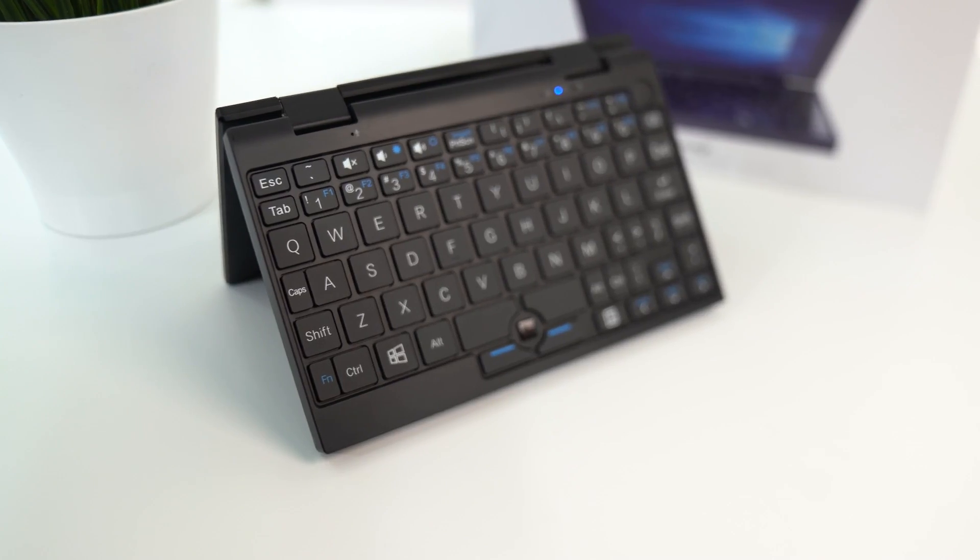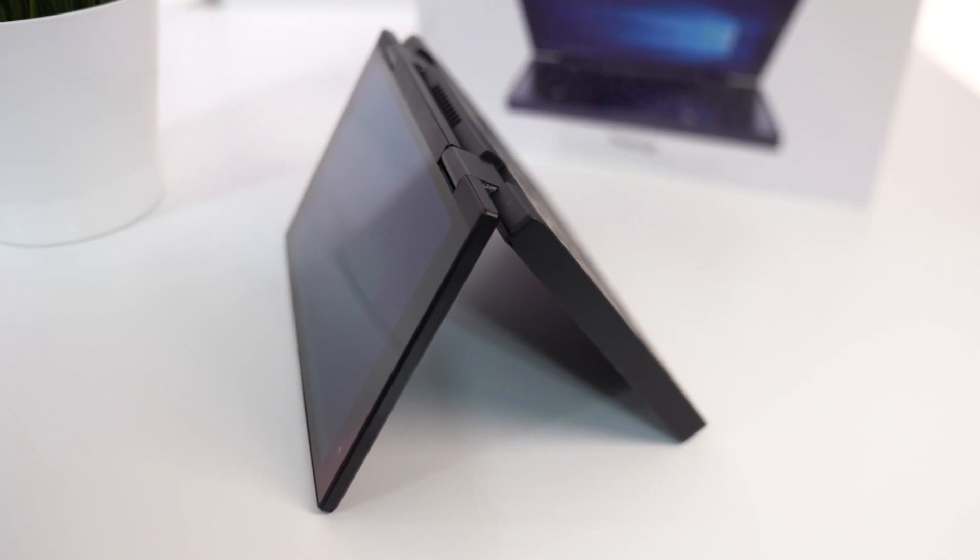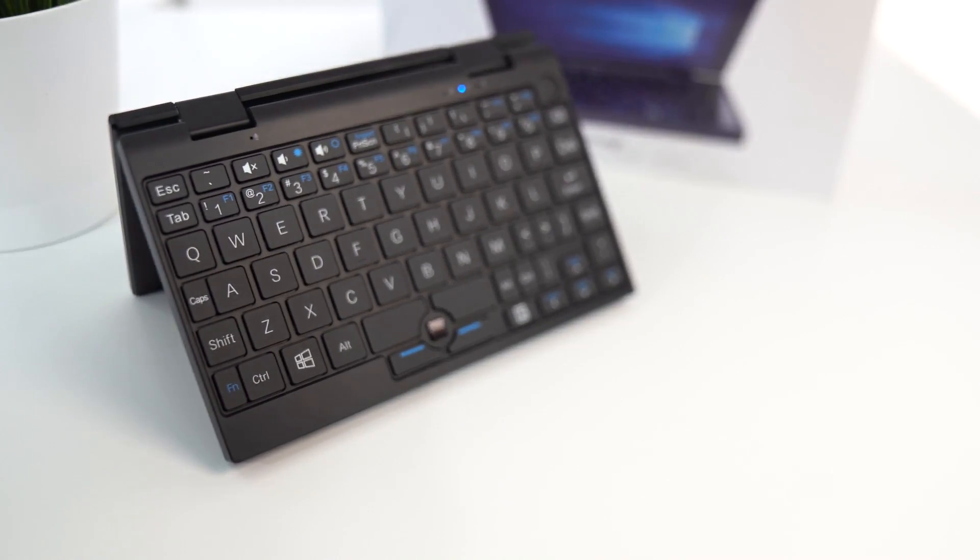USB 3.0 is great for fast transfer speeds. There's also a micro SD slot, HDMI, and a USB Type-C port — which is the latest charging standard used in the newest Samsung phones. It also runs Windows 10 Home, has Wi-Fi, and Bluetooth 4.0. This thing packs a punch.